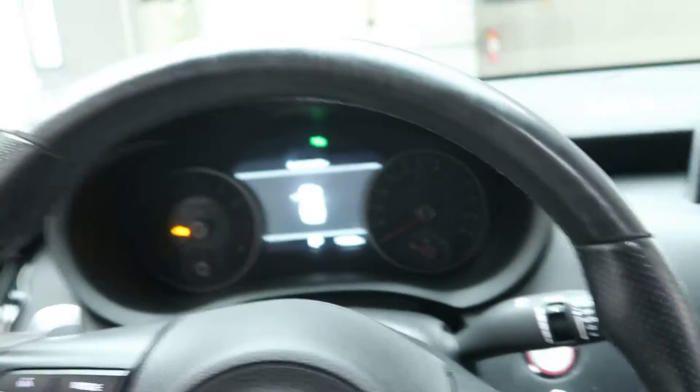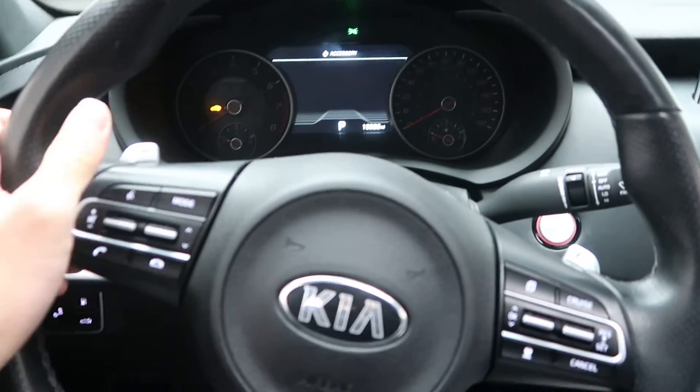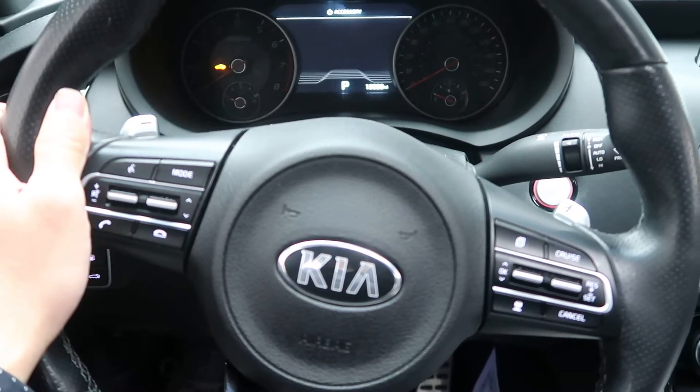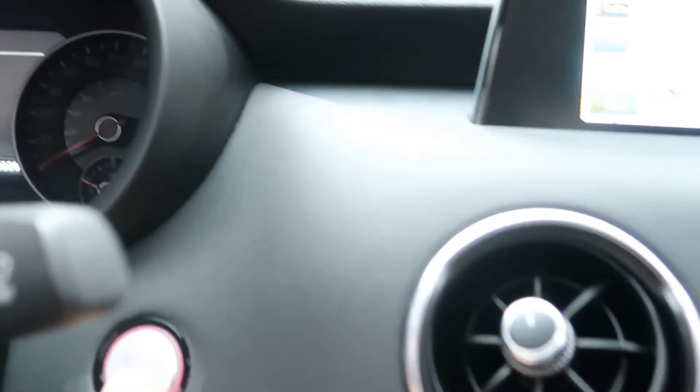Hopping in here — this one also comes with a heads-up display. We've got steering wheel controls with Bluetooth capabilities. Paddle shifters for extra performance. Push start ignition.